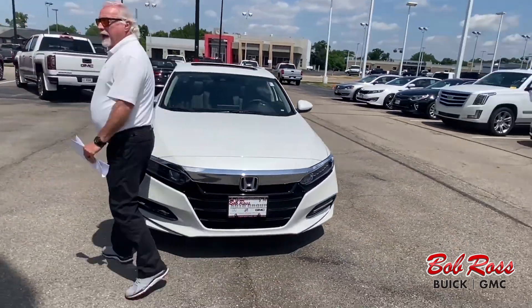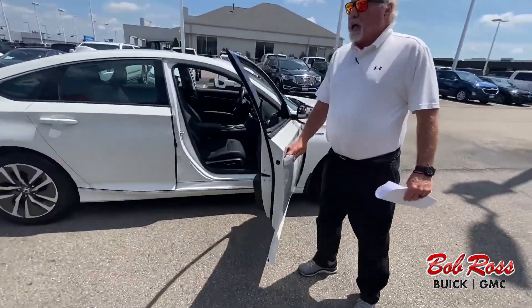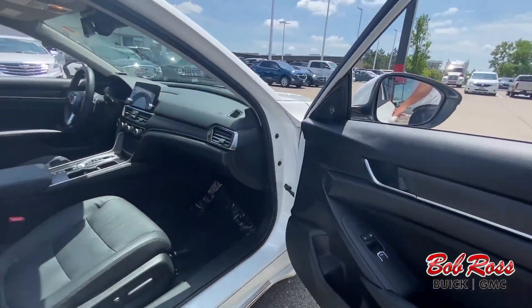Pearl white, black leather interior, power seats on both sides, Apple CarPlay, navigation.